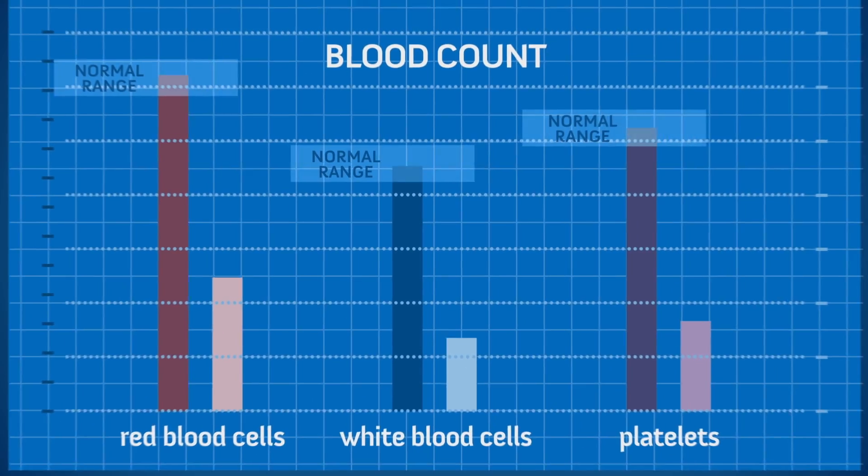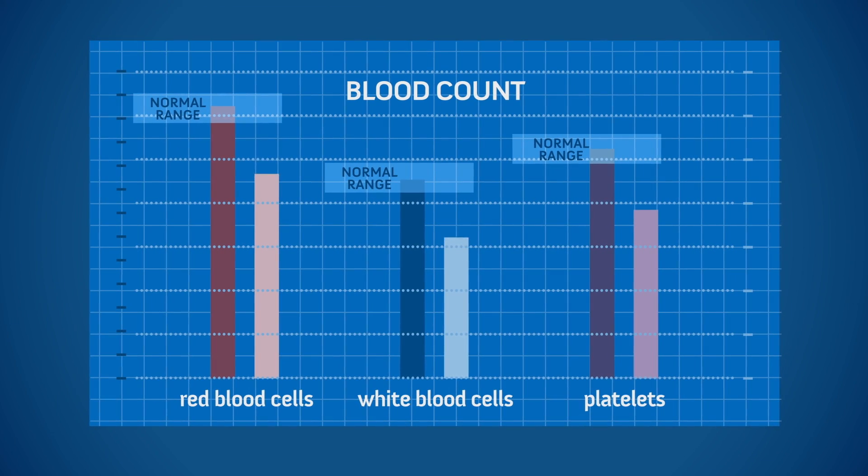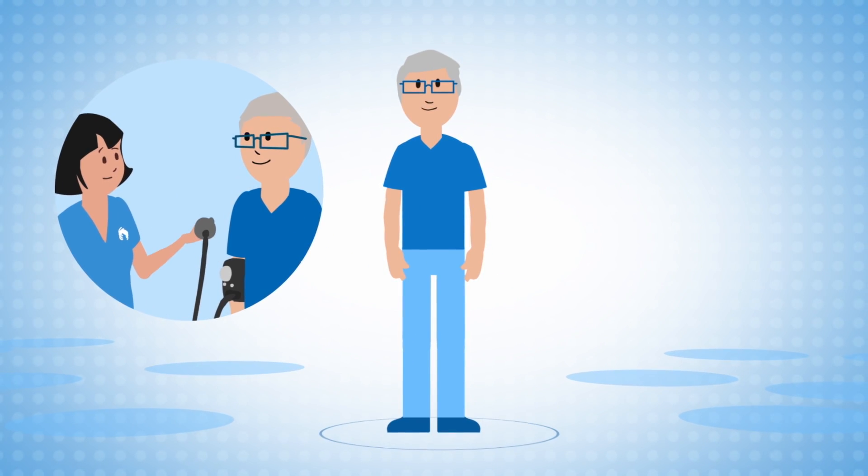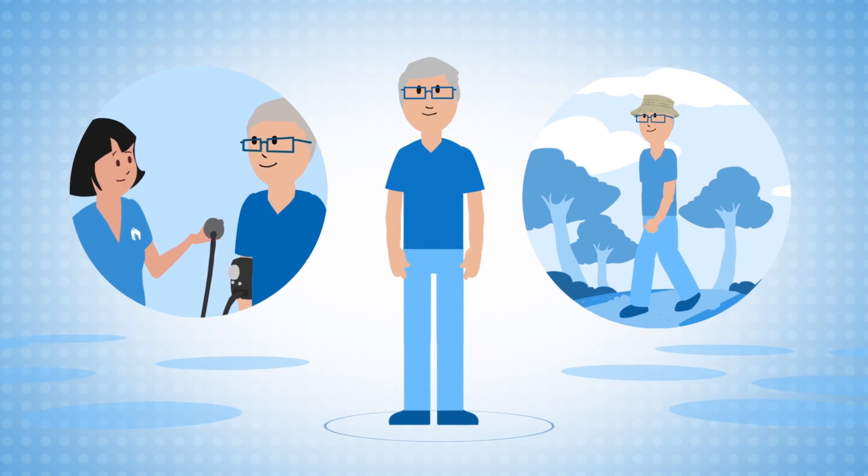Over time, your transplanted stem cells multiply and produce blood cells to create a healthy immune system. You will see your care team frequently to ensure your blood levels remain healthy and you are doing well.